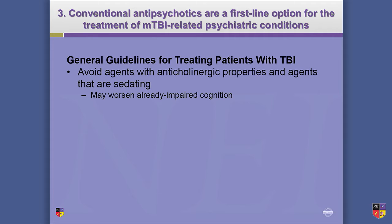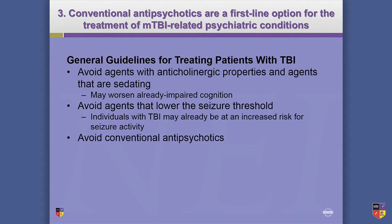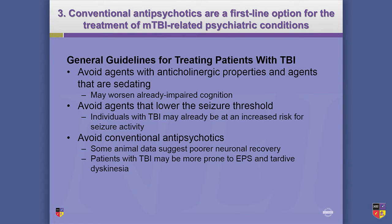Conventional antipsychotics are not first-line here. You want to avoid things that are sedating — the patient is already impaired and having cognitive problems, so anticholinergics and sedating agents are probably not the way to go. You also want to avoid agents that might place them at risk for seizure, since they're already at risk. Some animal data indicates patients may not recover as well on conventionals, and TBI patients might be more prone to side effects. That's why you start low and titrate slow — this is one population where I tend to be very light-touch with medications.